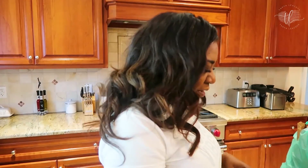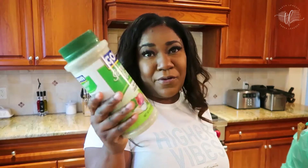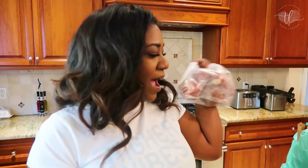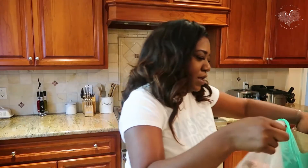Quick grocery haul — I got some thyme, oregano, scallions, Goya seasoning, ground ginger, Goya pinto beans, sweet white potatoes called batata, and okra. I also grabbed some scissors because I walked around all day with a tag still on my shirt. From the fish market I got some whiting to maybe fry up with french fries — like a fish and chips kind of thing.